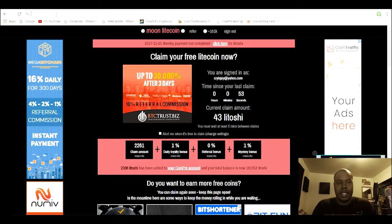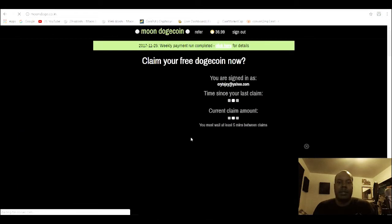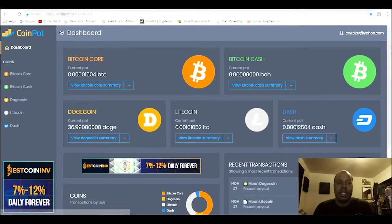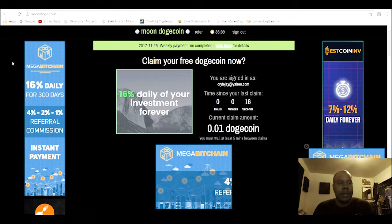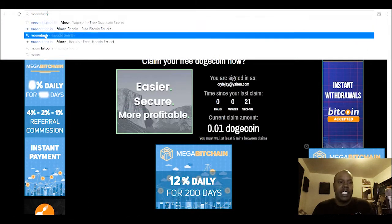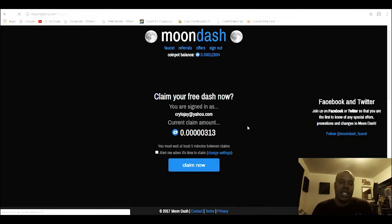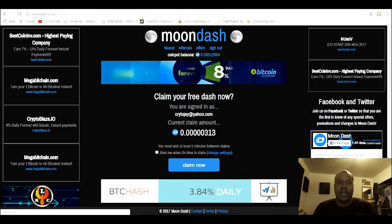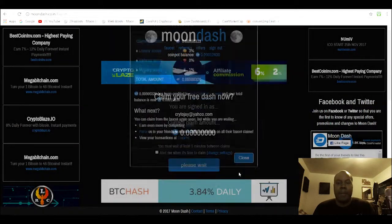Another one is Moon Dogecoin. I hope the price of Dogecoin goes up over a dollar, but right now it's like less than a penny. I'll have a link for all these in the description, and there's a link for all of them on the site — just go to cryptocurrency, click free cryptocurrency. These ones you can do every five minutes. There's also Dash — Dash is another currency.